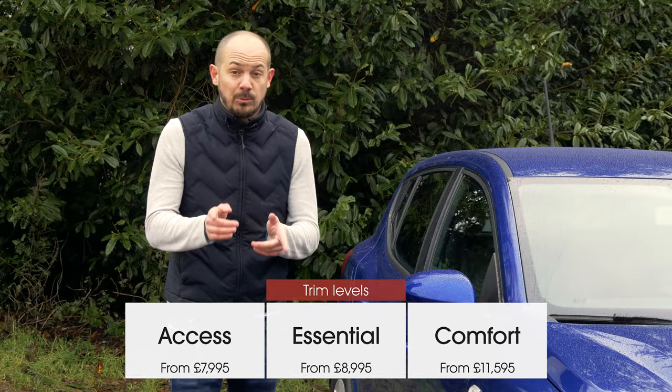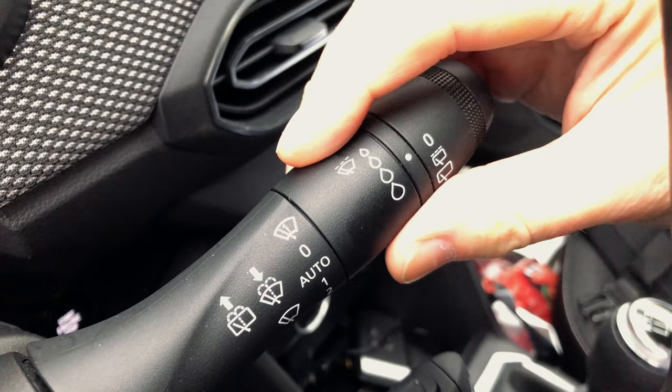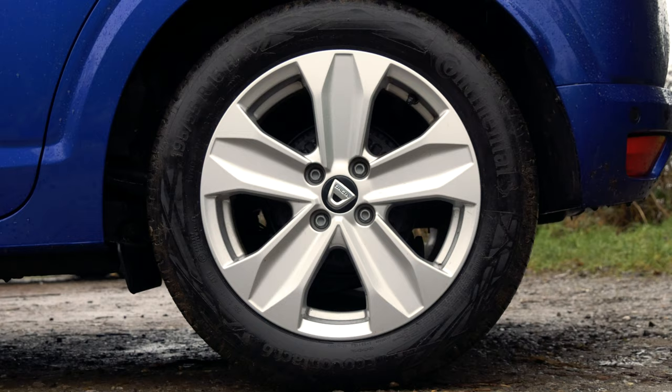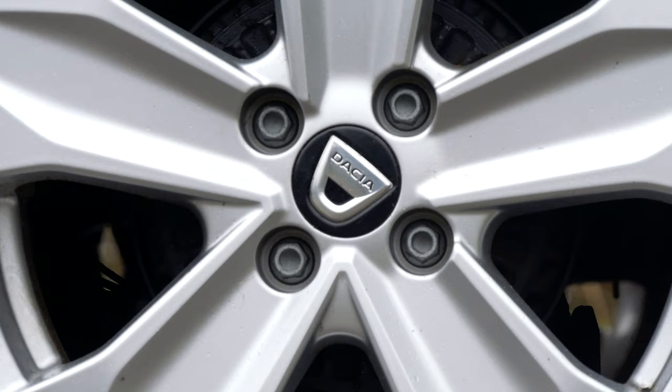This actual car is roughly equivalent to the range-topping Comfort trim in the UK, and it's the one to go for if you can, because you get body-coloured door mirrors, electric windows in the back, parking sensors, a reversing camera, automatic wipers, keyless entry, and an eight-inch touchscreen infotainment system with Apple CarPlay and Android Auto smartphone mirroring. You can't get alloys on any UK version of the regular Sandero — only the Stepway — but if you go for range-topping Comfort trim, you get hubcaps that do a surprisingly good impression of alloys.